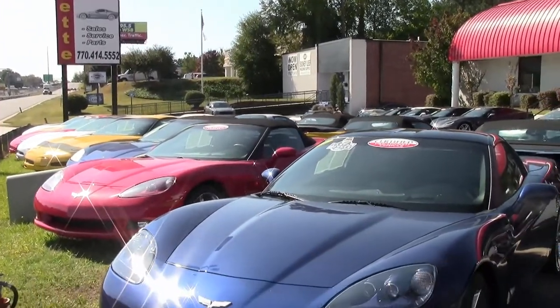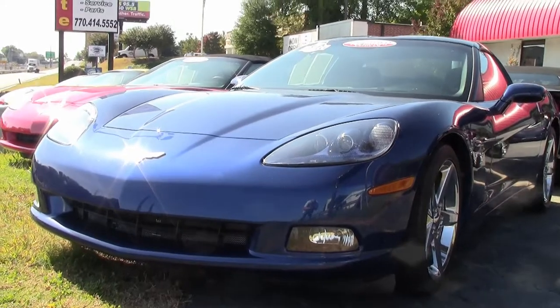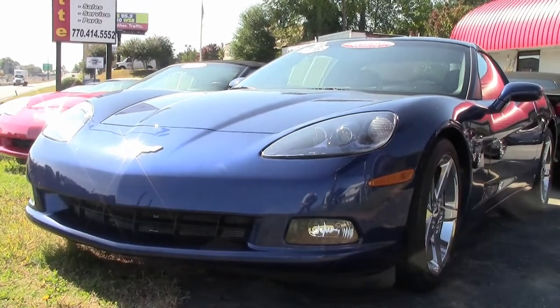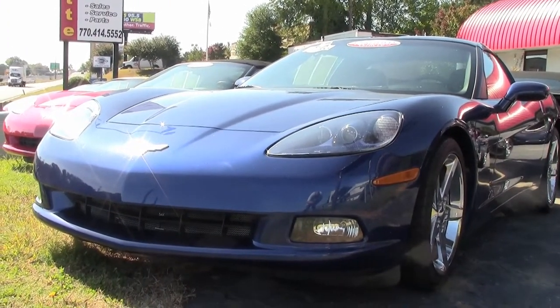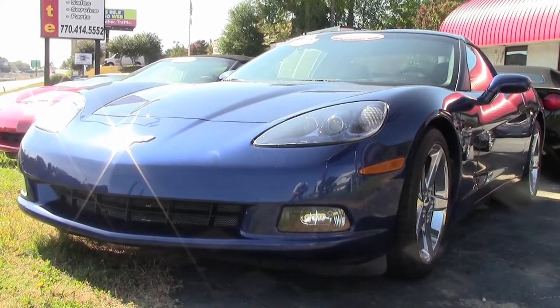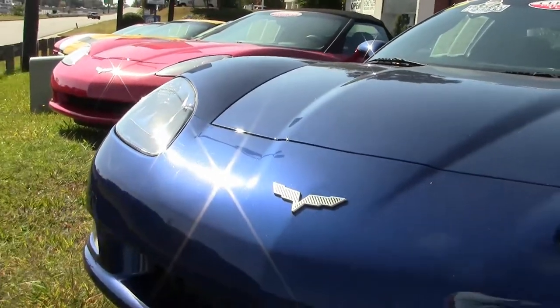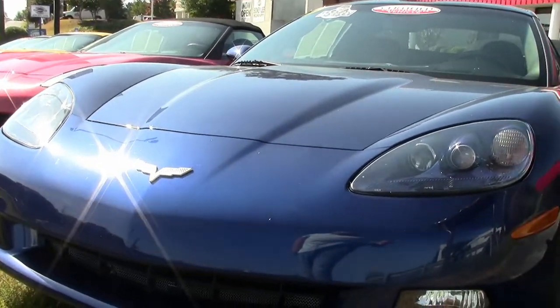Welcome to ViaVet.net in Atlanta, Georgia. Thanks for taking a look at our website today. A lot of people love those red Corvettes, but this guy loves a blue car. This is an absolutely beautiful Le Mans blue Corvette. This is a 2007 3LT, and it's just beautiful.